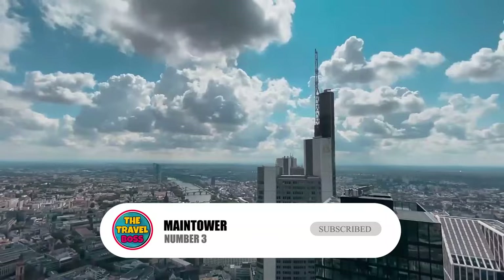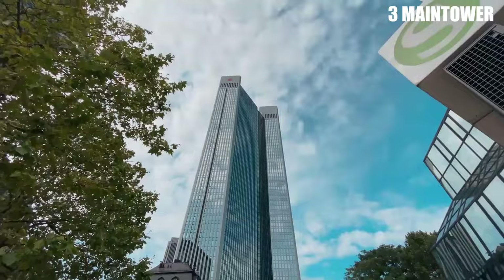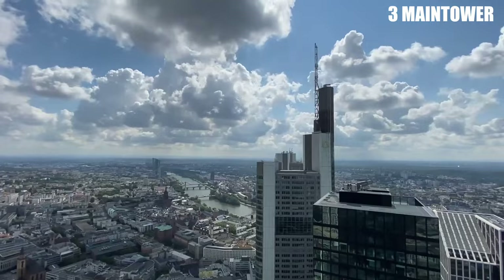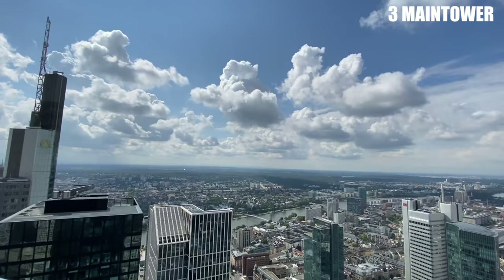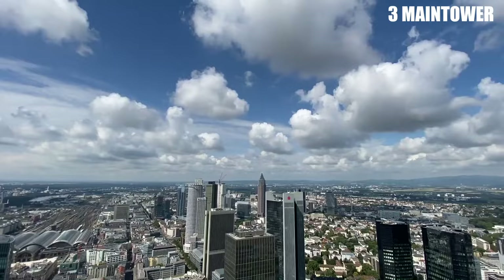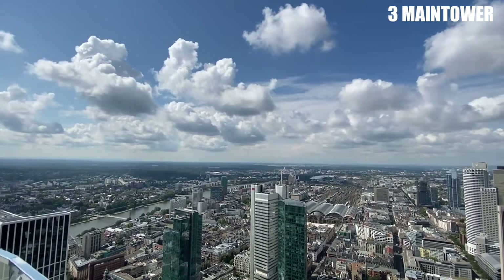Number 3: Main Tower. On any list of fun things to do in Frankfurt, the Main Tower has to be on it. This 200-meter-tall tower is in the middle of Frankfurt's inner city. It has 56 floors and is one of the largest buildings in Germany. The Main Tower was finished in 1999 and has a beautiful viewing platform on the roof, with two public observation areas at the top.